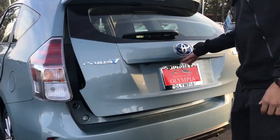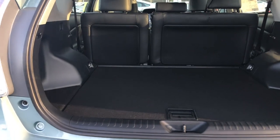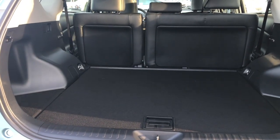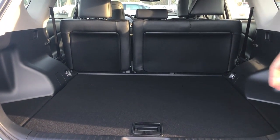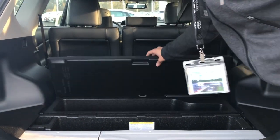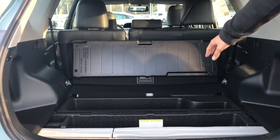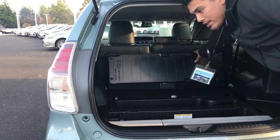Hop in the back of the Prius V5. You'll find that you have plenty of room for any storage you might need, and if you need more, there's additional storage underneath the cover with a cargo cover right here to hide anything that you don't want strangers seeing.